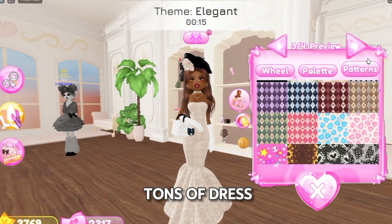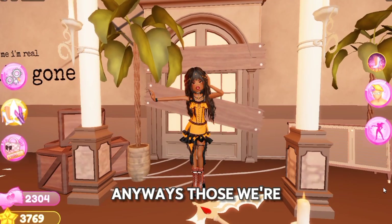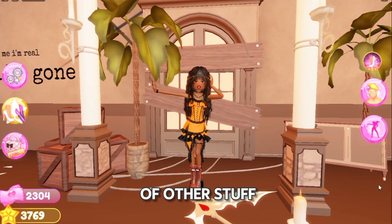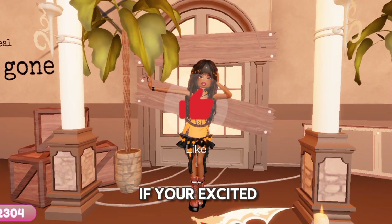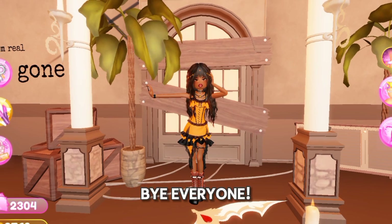There are also tons of Dress to Impress Halloween logos made and they look so spooky. Anyways, those were all the sneak peeks I could give you guys for today. There are a lot of other things coming too, but these were just the sneak peeks. Like this video if you're excited for the update, and comment what your most favorite part is. Bye everyone!